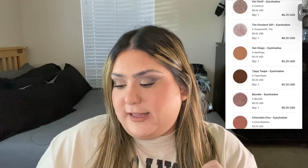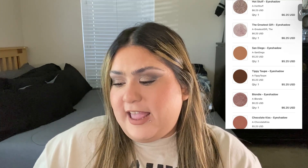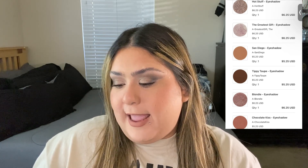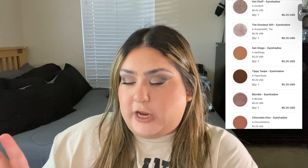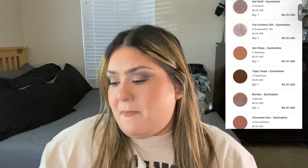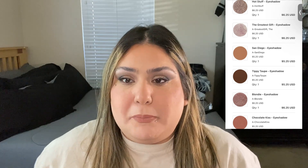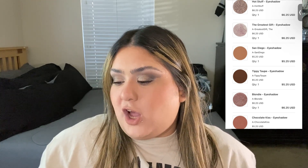I got six shades — three mattes and three shimmers. The first matte is in the shade San Diego, just a pretty neutral color. The next one is Tippy Taupe, also a matte and a darker color. Then I got Hot Stuff, which I'm not 100% sure if it's a metallic or special shade, but it's not matte. The next one is Greatest Gift, also either a metallic or special shade. The last non-matte is Blondie. Those three — Hot Stuff, Greatest Gift, and Blondie — are really popular. And the last matte is Chocolate Kiss.